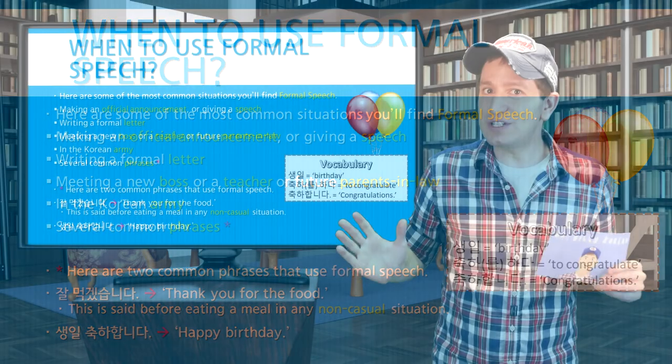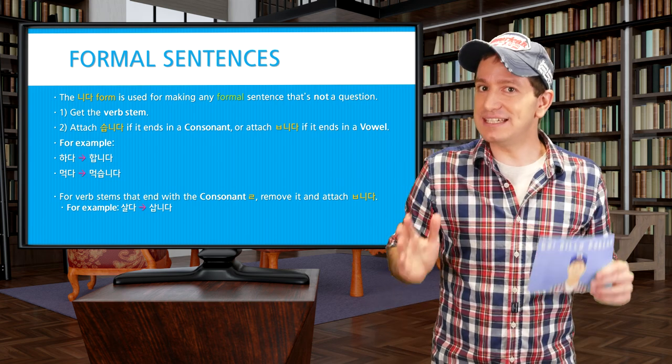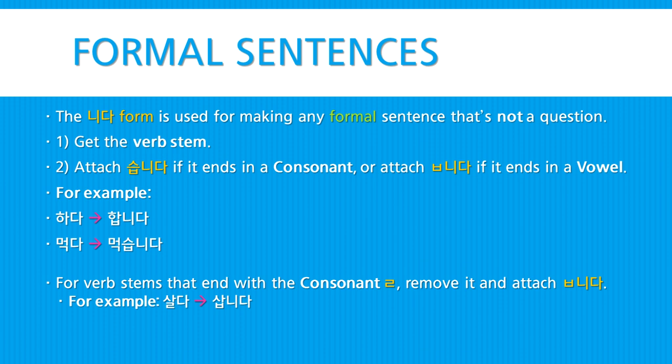There are two types of verb endings that we'll need to learn to make formal speech. The first one is 니다. The 니다 form is used whenever you're making a sentence that's not a question. Here's how to make it: get the verb stem and attach 씁니다 if it ends in a consonant, or attach ㅂ followed by 니다 if it ends in a vowel. For example, 하다 would become 합니다, and 먹다 would become 먹습니다. For verb stems that end with the consonant ㄹ, remove it first and then attach ㅂ followed by 니다. So the verb 살다, meaning 'to live', would become 삽니다.